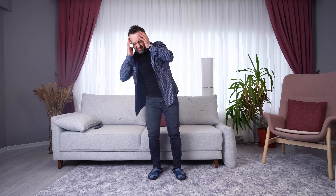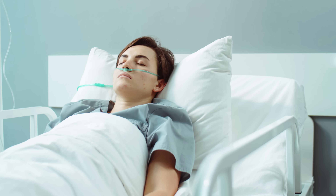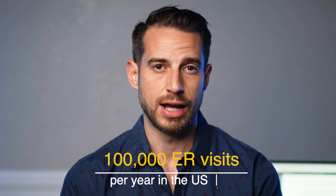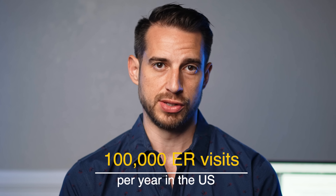So you would think that these medications are a great thing, right? Because studies showed that they reduce amputations. But on the flip side of that coin, these medications can have really bad side effects — mainly low blood sugar levels, which can lead to dizziness, drowsiness, confusion, seizures, coma, and sometimes death. These side effects are responsible for 100,000 ER visits per year in the United States.